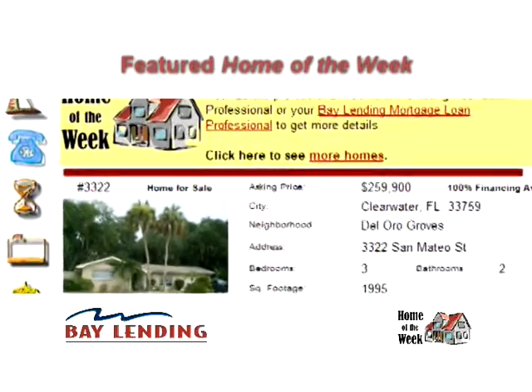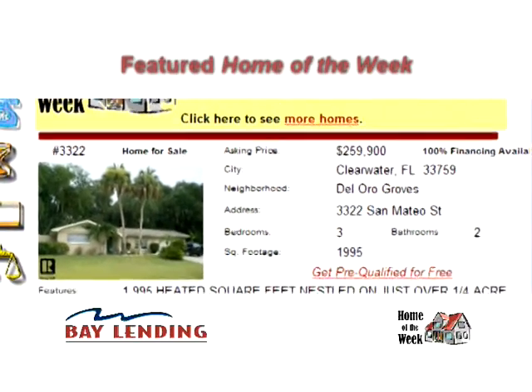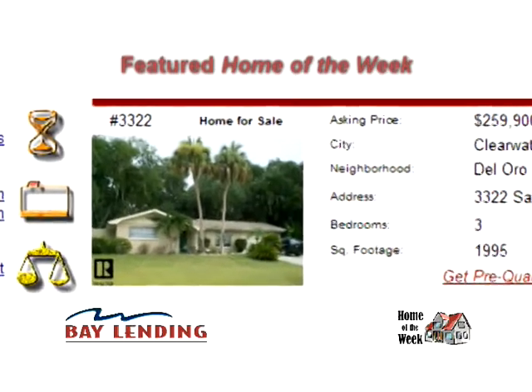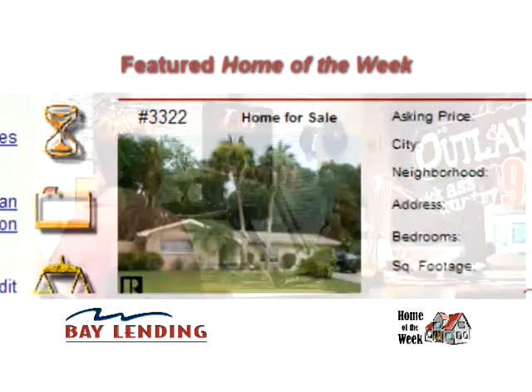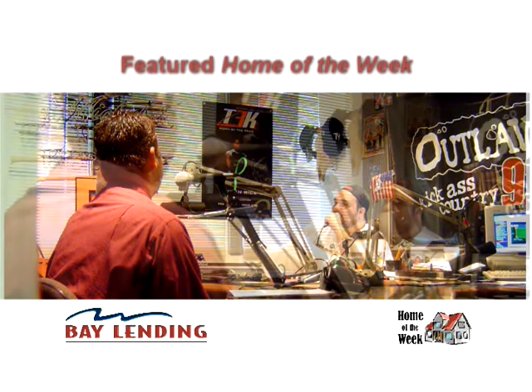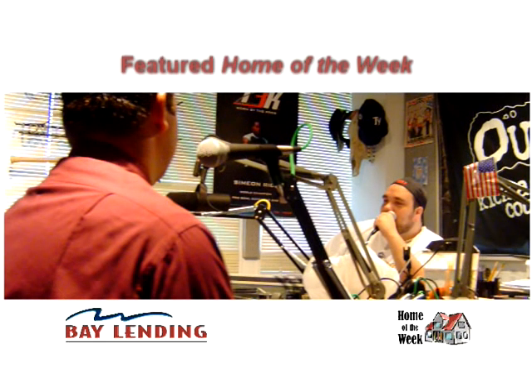We've got a three-bedroom, two-bath with a two-car garage just a block from Safety Harbor. It's about 1,995 heated square feet, and it's $259,900 — we'd love to see someone get into that home. It's a block from Cooper's Park, right off the Bayshore, so it's a great area and a great location. Safety Harbor is a beautiful neighborhood.